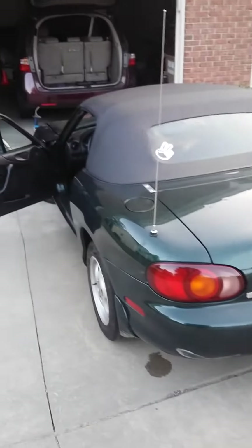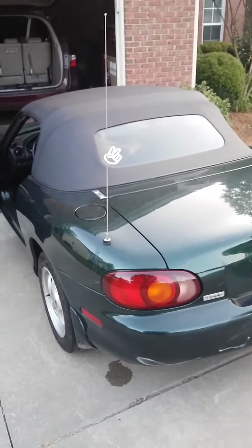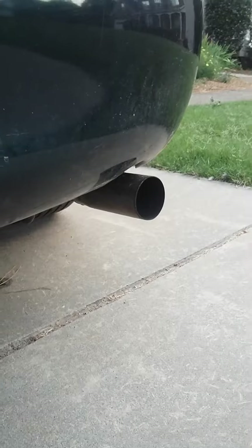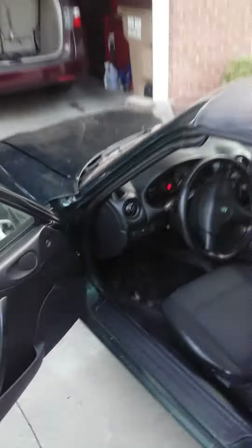You guys have already heard my exhaust before if you watched my other video — two people have. If you're wondering what that chirping noise is, it's my clutch. It's been doing that ever since I upgraded it.